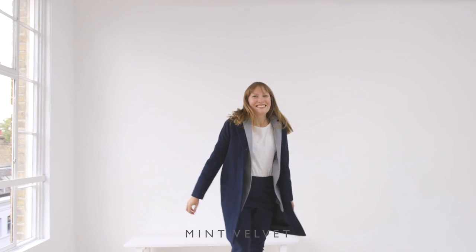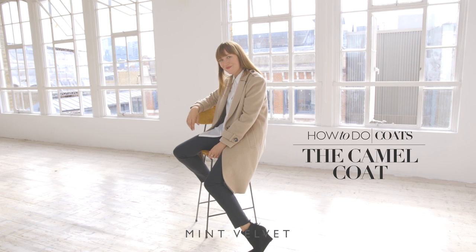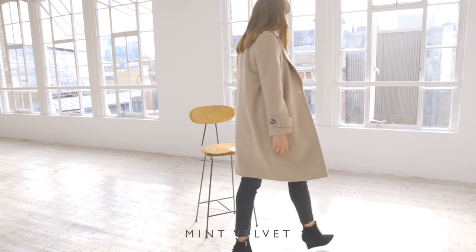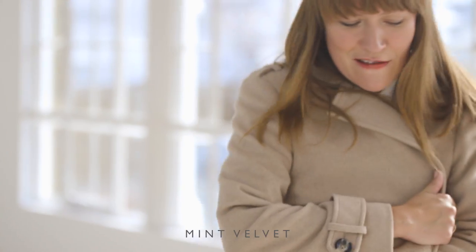I love wearing chunky knits under a coat or a tailored jacket. I really love this trend for autumnal hues that we saw on the autumn winter catwalks, but really for me a camel coat is something that never dates and I always have one in my wardrobe.